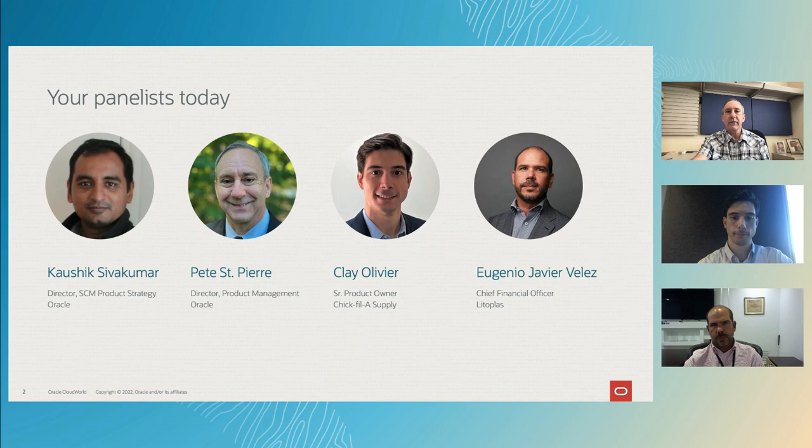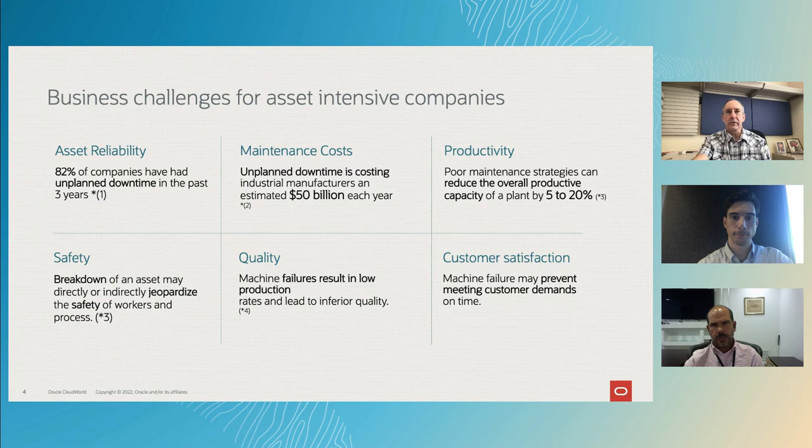Let's begin by talking about some of the business challenges faced by asset-intensive companies. According to an Aberdeen report, asset reliability resulted in 82% of companies experiencing unplanned downtime over the past three years. This manifests itself in two principal ways. One was in maintenance costs, which can cause up to $50 billion each year to some industrial manufacturers, depending on industry and size.